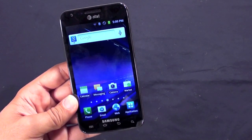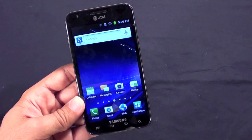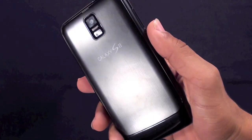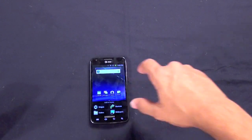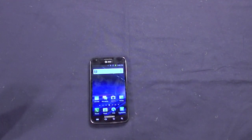The Samsung Galaxy S2 4G LTE Skyrocket from AT&T is $249.99 on a two-year contract. It's a pretty good phone but a little on the expensive side. The 4G isn't everywhere — it's only in a handful of cities right now — and the battery life is kind of weak. That's it from me, Marco, and I'll see you guys next time.